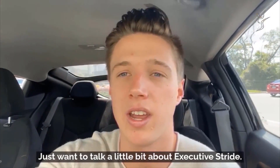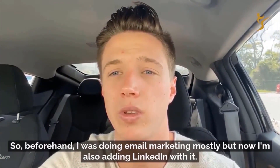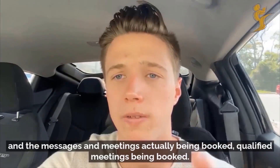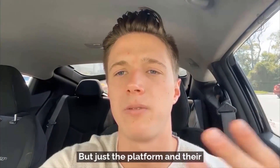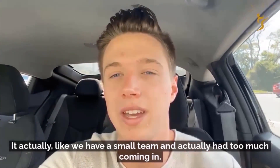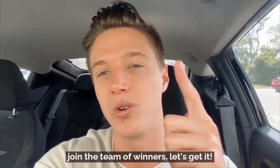I want to talk a little bit about Executive Stride. I actually own an advertising agency — we mostly target e-commerce owners to help them grow their businesses. Before, I was doing email marketing mostly, but now I'm also adding LinkedIn with it. After signing up with Josh and Executive Stride, things just took off, especially with the leads coming in, the messages, and qualified meetings actually being booked. He helped us develop our sales process and offer as well. Just the platform and their overall experience with LinkedIn, booking meetings, and getting leads — it's fantastic. We have a small team and actually had too much coming in — I had to scale back a little, which is a good problem to have. Overall, a great experience. Highly recommend Josh and Executive Stride. If you're thinking about taking the leap, go ahead and join the team of winners.